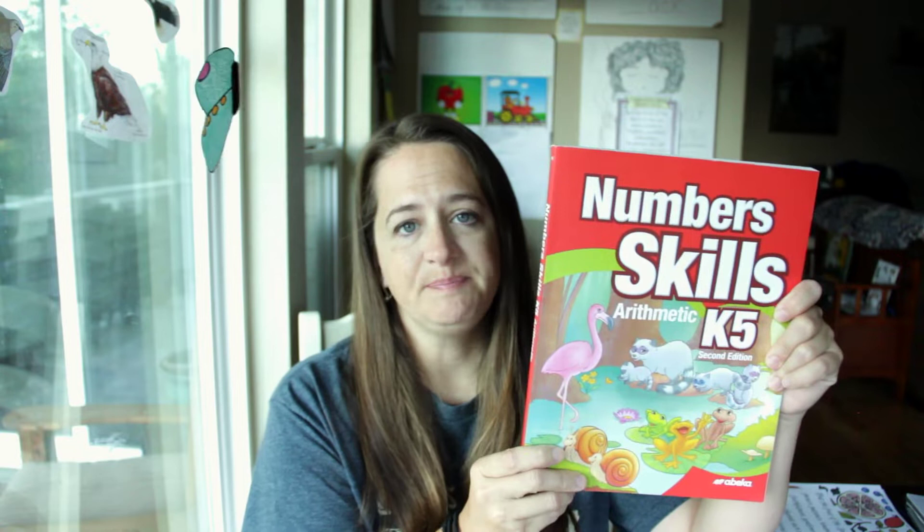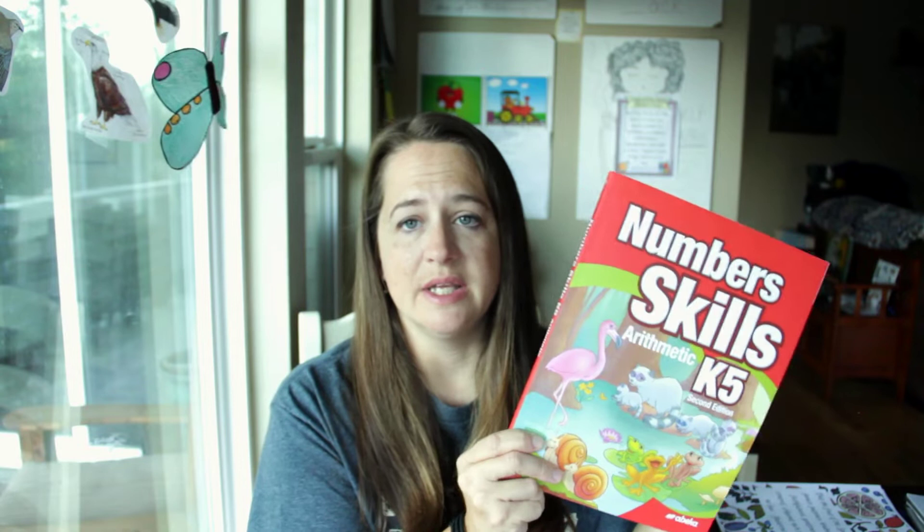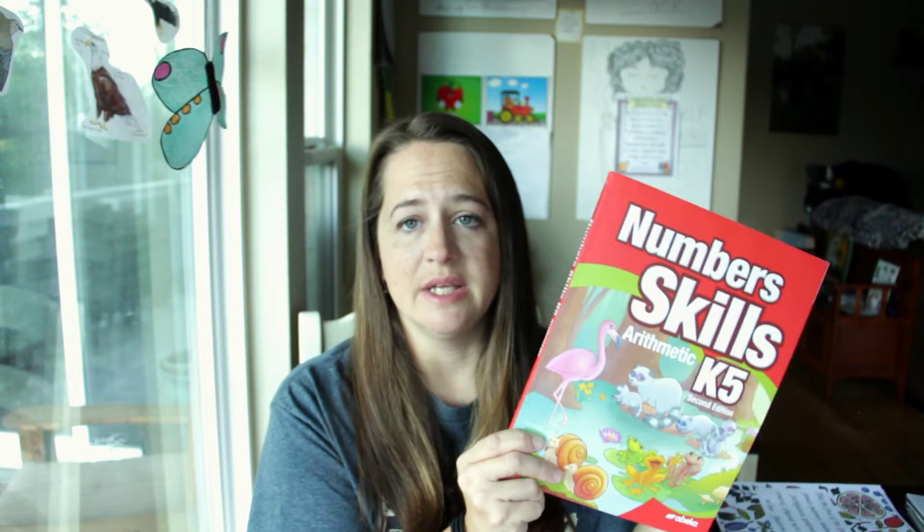For kindergarten we're going to cover language arts, math, what we've chosen for Bible, and our group lessons as a family — four main areas. For math, we have chosen Abeka K5 Numbers and Skills. This is what we have done with all of our kids — started with Abeka — and these lessons are really simple.